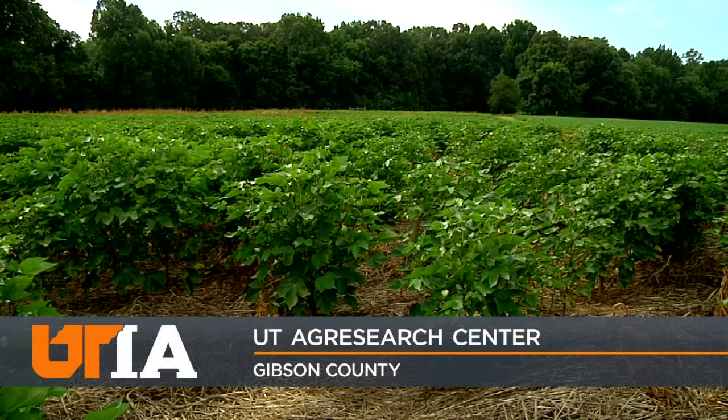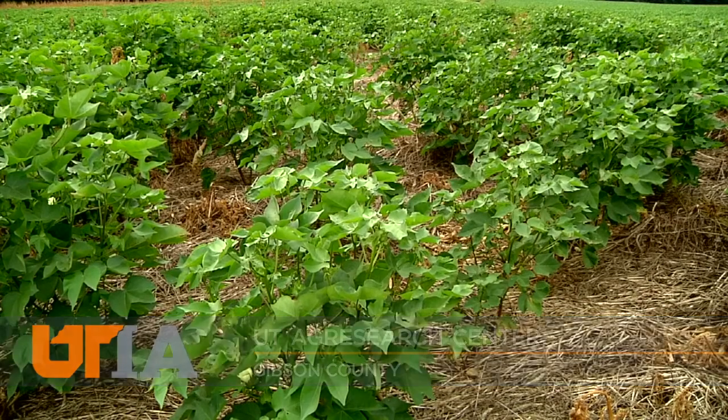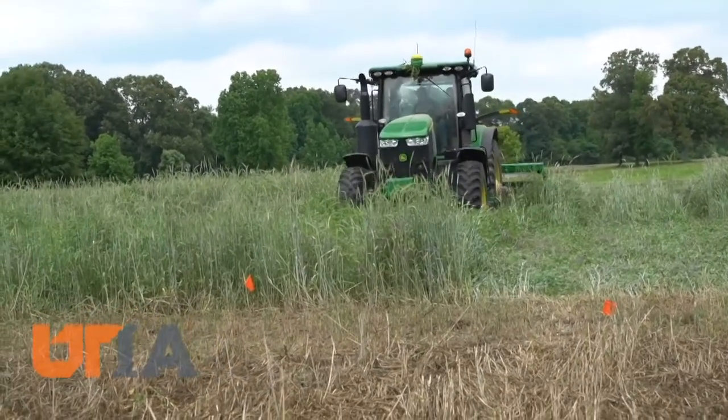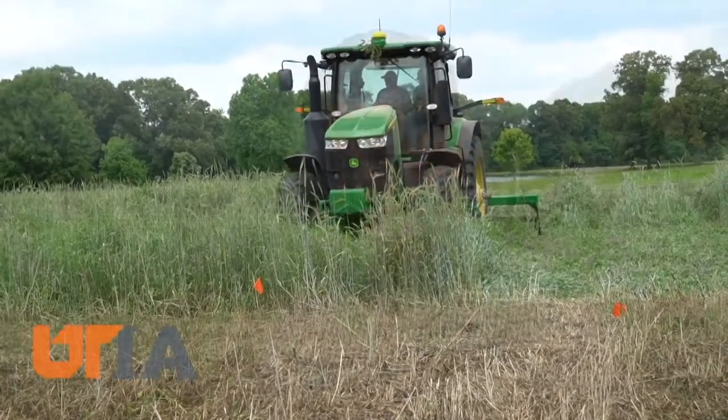Planting one crop so that the next one thrives. This cotton is the second thing growing in this field in 2018. A few months back, this same area was covered by grasses, a cover crop to stabilize the soil while it waits for the money crop to follow.